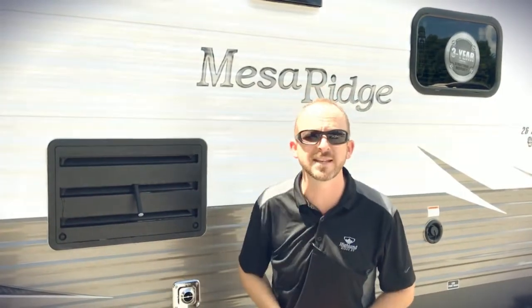It has a really nice look, fit and finish, some nice feel. Let's go inside and take a look. Before we do, this also has a power tongue jack and two 30-pound propane tanks.